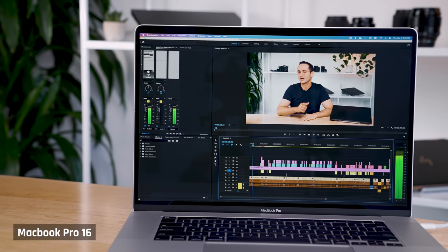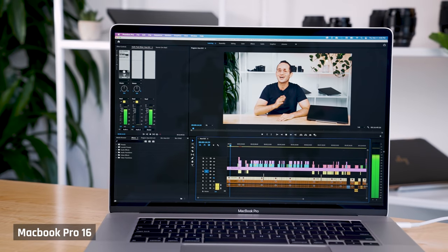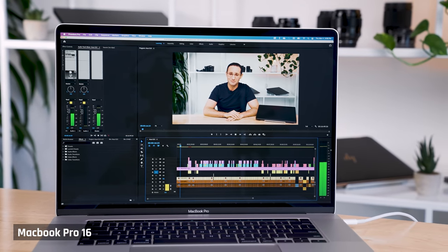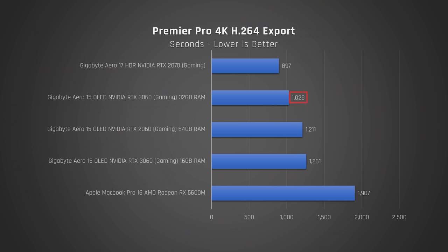Our process right now is he first edits on his Aero 15, then he sends the video back to me to finish, which I do on my upgraded MacBook Pro 16. The problem we have is our videos have gotten far more complex. Our recent video on the Asus G15 took over half an hour to export on my MacBook Pro 16, and we normally export videos multiple times as we often find things we want to change. So I was super hopeful that I could switch to this new Aero and save substantial time, particularly when rendering. And yes, it did perform much better than the Mac for this specific use case.